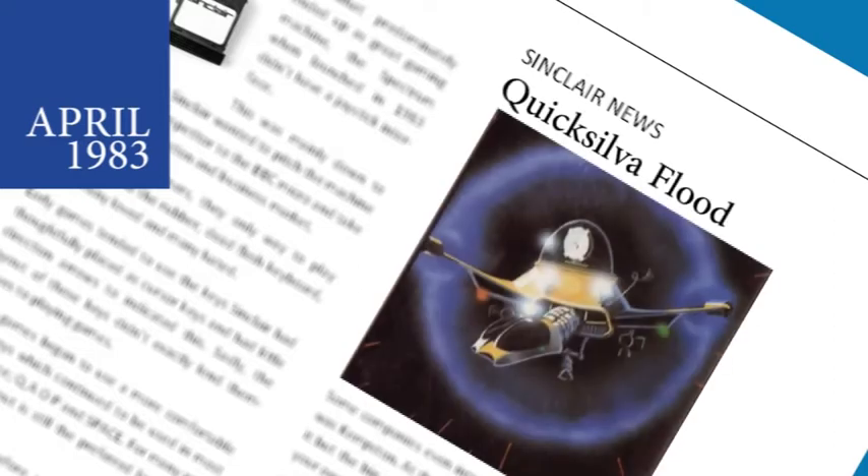Quicksilver has had a mass release of 14 games across several formats. For the Spectrum, they are launching Astro Blaster, Frenzy, Trader and Word Processor.